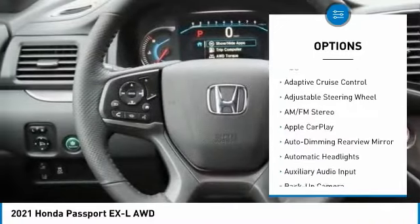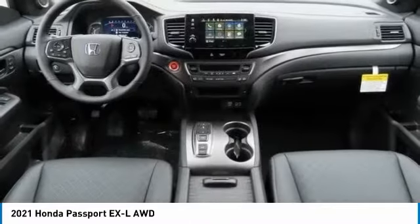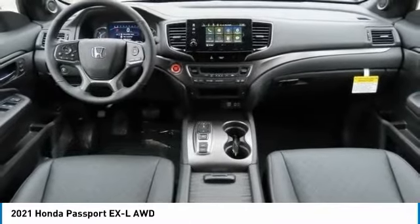Rear spoiler, remote engine start, power liftgate, brake assist, and stability control.